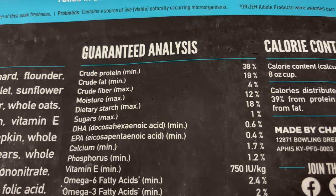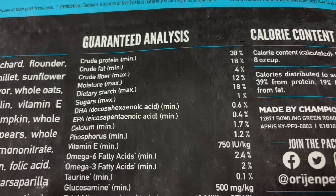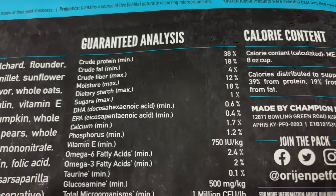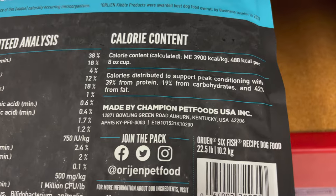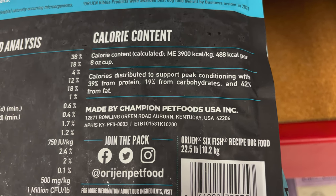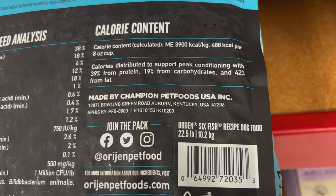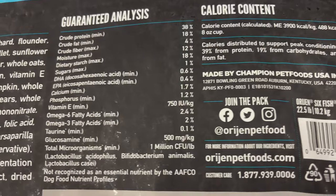It says crude protein 38% — that's pretty high. Crude fat 18%, crude fiber 4%, moisture max 12%. It's giving you calories distributed to support peak condition with 39% from protein, 19% from carbs, and 42% from fat.